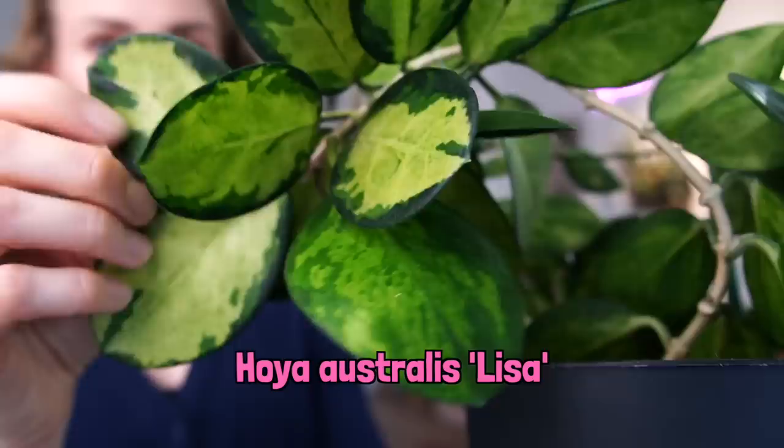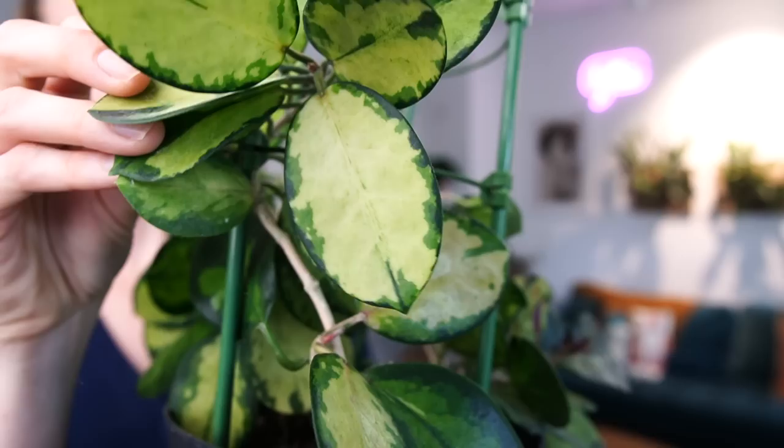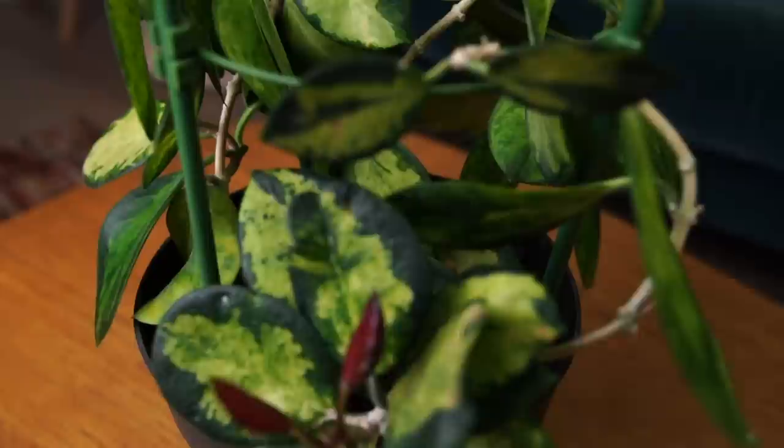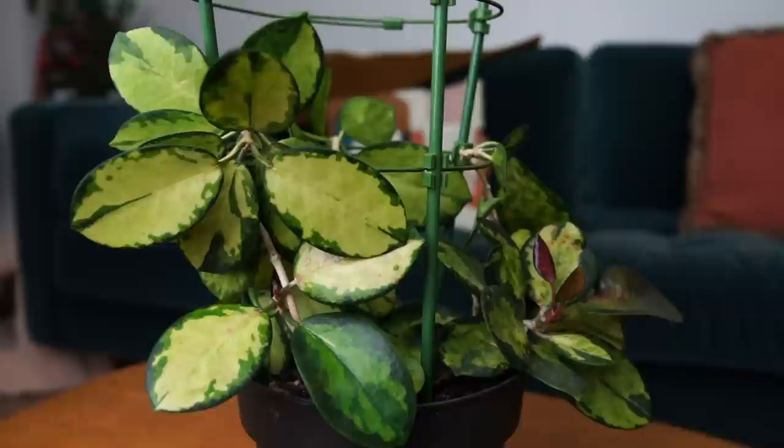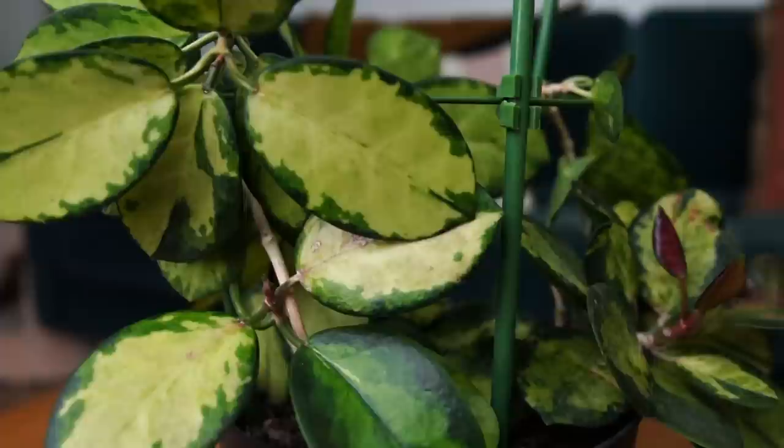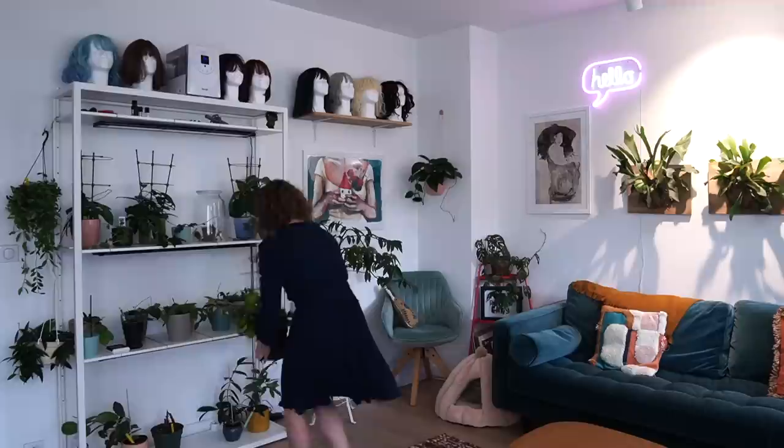This is the lovely Hoya australis Lisa. Beautiful watercolor-esque leaves. I just put it on this trellis yesterday, so you'll notice it's not climbing at the moment — it's just kind of hanging over the edges. But this is a climber. I have a really big Hoya australis in this room. It's a fast climber. But since this is a variegated plant, it's a very slow grower. I bought this in late 2018 or early 2019 from a plant store in the Netherlands that is no longer in business, unfortunately. To be honest, it hasn't gotten much bigger since I bought it. But I think I only paid 16 euros for it — and imagine paying 16 euros for a Hoya australis Lisa of that size. That was an exciting moment in my life.